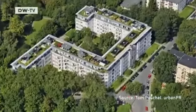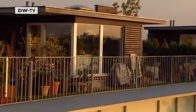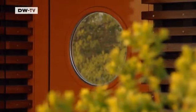This roof garden in southern Berlin is something else entirely. Soberly designed, it's exclusive. Each of the 19 tenants has their own small garden, 20 meters above the ground.